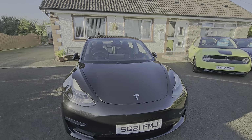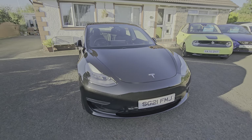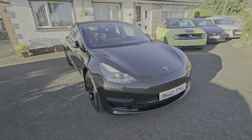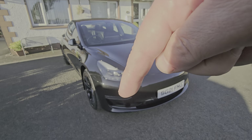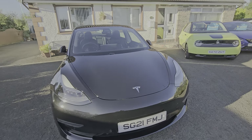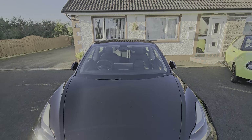It's rated at the equivalent of 360 brake horsepower. At the front we've got the LED lights, fog lights in the bottom, parking sensors in the front, and three cameras up there in the windscreen.